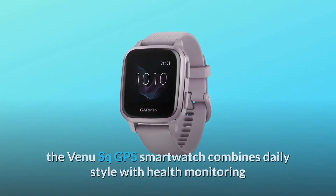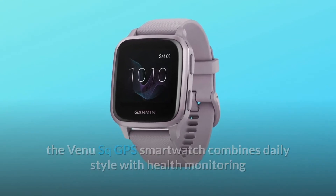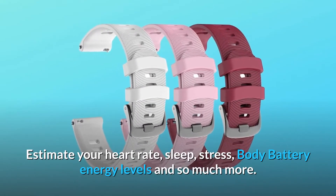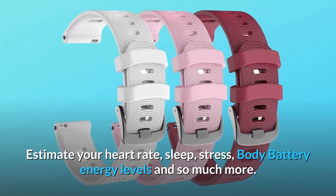Featuring a bright color display, the Venue Square GPS smartwatch combines daily style with health monitoring and fitness features that inspire you to keep moving. Estimate your heart rate, sleep, stress, body battery energy levels and so much more.